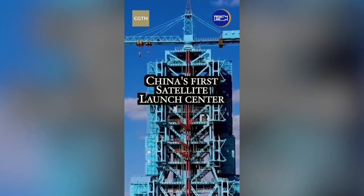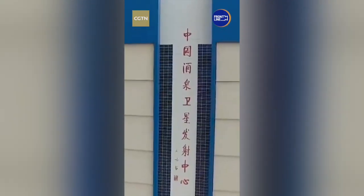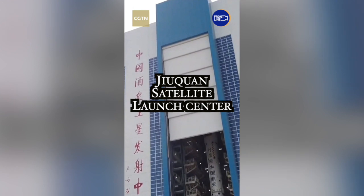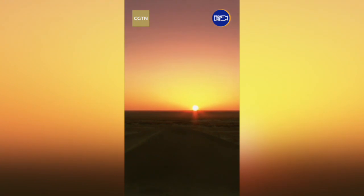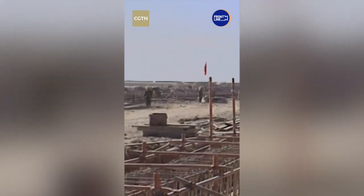This is China's first satellite launch center. Hello people, Gerald here. Construction of the Jiuquan satellite launch center can be dated back to the 1960s. In 1994, the launch center started building a new vertical assembly building — China's first vertical assembly plant.